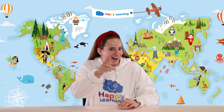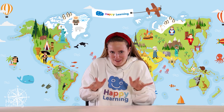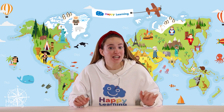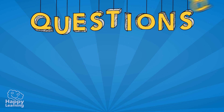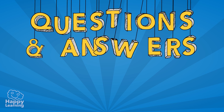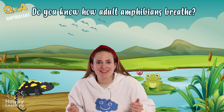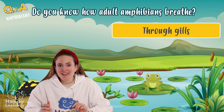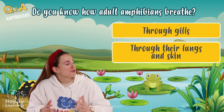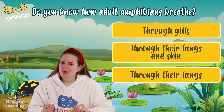Hello, happy friends! Are you ready to learn? I'm Sarah, and today we're going to play a Q&A game about some very slimy animals — we're going to learn about amphibians! Do you know how adult amphibians breathe? Let's see the options: they breathe through their gills, they breathe through their skin and lungs, or they only breathe through their lungs.